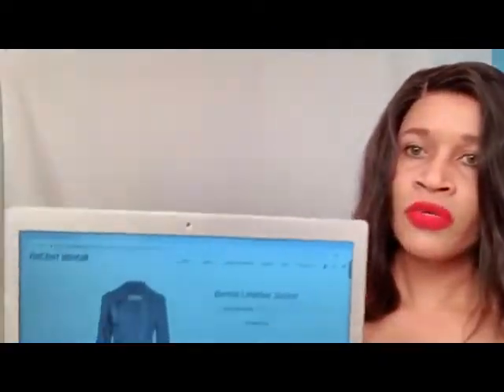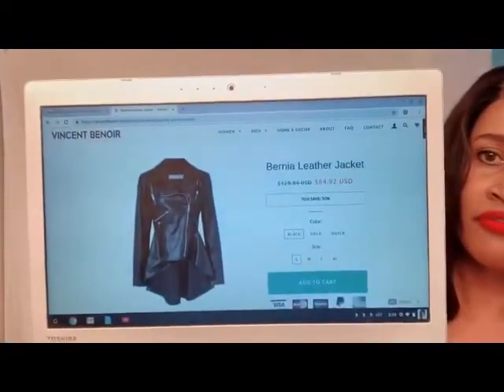You can pretty much pair this jacket with anything. I have on a red dress and I'm going to show you that I paired the jacket with this dress. Let me slide on up so you can see the front view. This is what the jacket looks like in the front and in the back. This is what it looks like from behind.